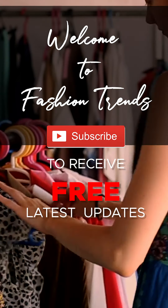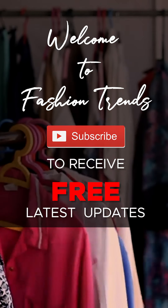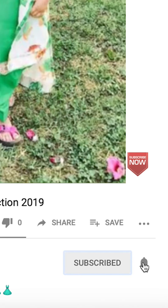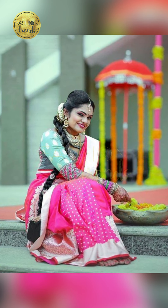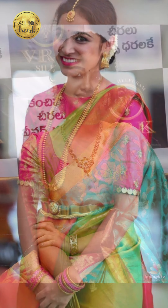Welcome to Fashion Trends — subscribe to our channel, friends, and remember to click the button to receive interesting videos. Hello beautiful girls! Today in our video we are going to be talking about solar series with contrast plus designs, covering what the beautiful colors to choose are and what the beautiful workings are. Let's go!